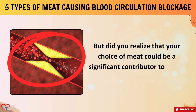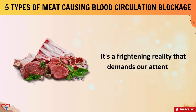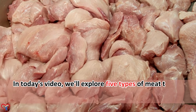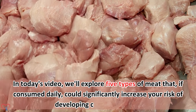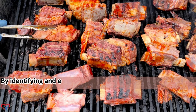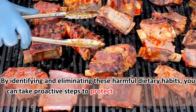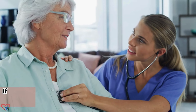Did you realize that your choice of meat could be a significant contributor to artery blockage? In today's video, we'll explore 5 types of meat that, if consumed daily, could significantly increase your risk of developing clogged arteries. By identifying and eliminating these harmful dietary habits, you can take proactive steps to protect your arteries and reduce your risk of heart disease.